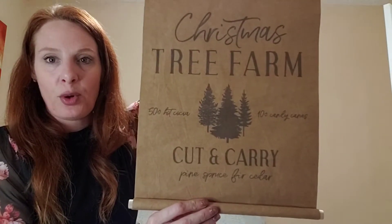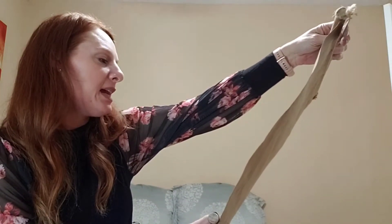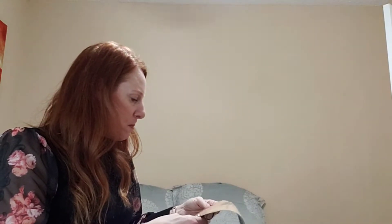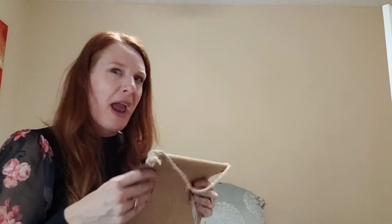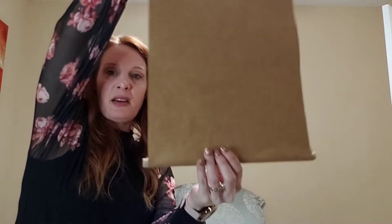There was also a dollar 24 Christmas tree farm sign — it says 'Cut and Carry, 10 cents,' 'Candy Canes 50 cents,' 'Hot Cocoa,' and lists pine, spruce, fir, cedar. It feels like a durable paper bag material — I love it.